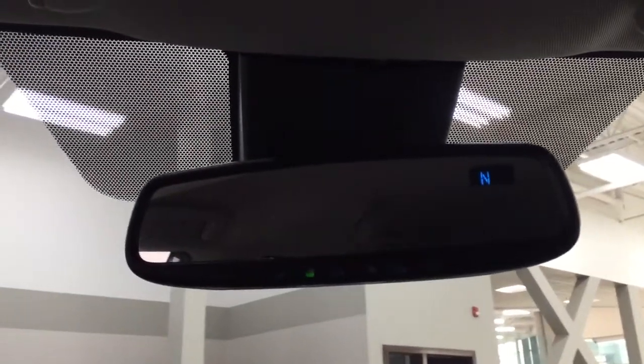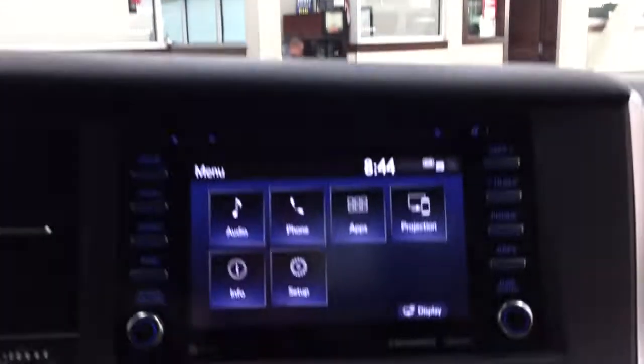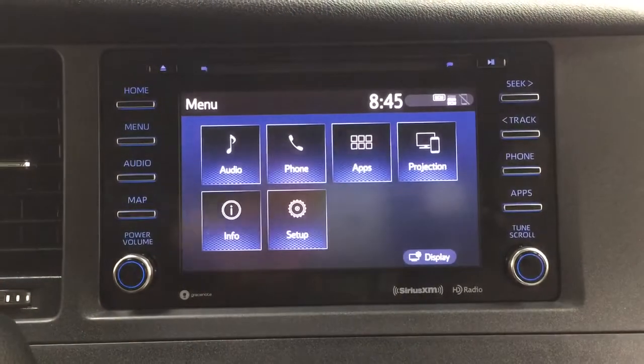Looking up top, you have the auto-dimming rearview mirror with an integrated garage door opener and digital compass. Power sliding rear door controls are located at the top along with the SOS connect button and a sunglass case holder. Taking a look at the backup camera, you can see the guiding lines which make things much easier when backing into a stall.